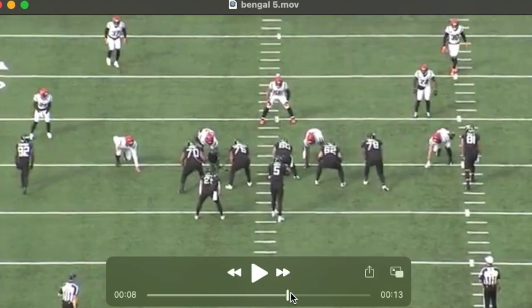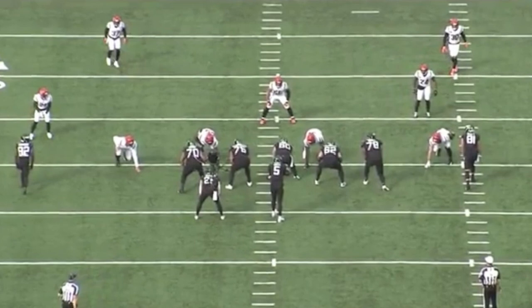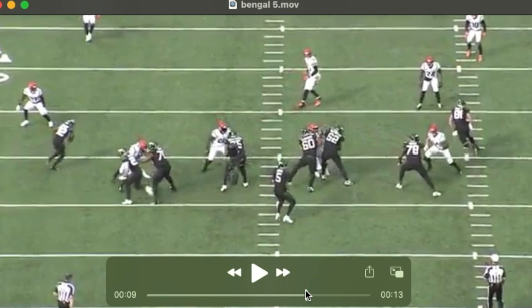His greatest asset in pass protection would be his arm length and his ability to shoot his arms. When he's on target with those, he can stop guys right in their tracks. You see that again here with Sam Hubbard.